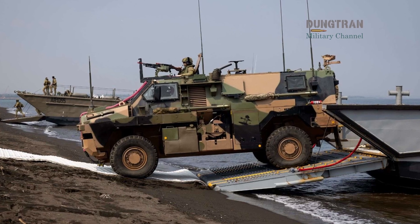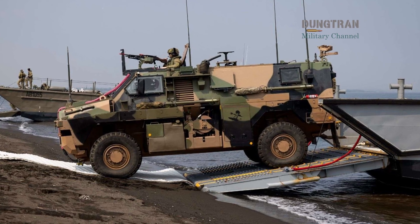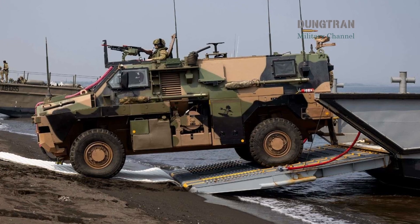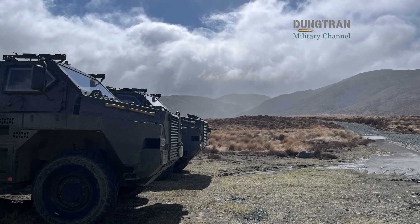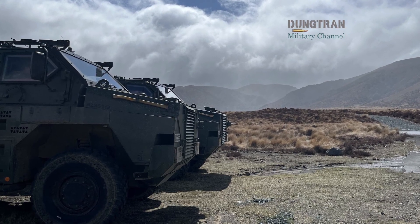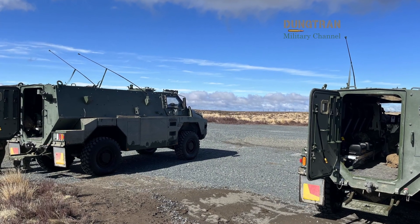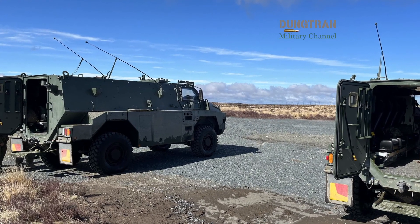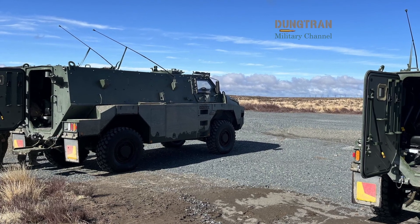The Bushmaster, affectionately known by soldiers as the Bushy, has transitioned from a rugged troop carrier into a sophisticated digital fortress. As the global security landscape shifts toward high-intensity conflict and the proliferation of unmanned aerial systems, the emergence of the Bushmaster 5.5 variant serves as a critical response to the lessons learned on modern battlefields, particularly from the ongoing conflict in Ukraine.